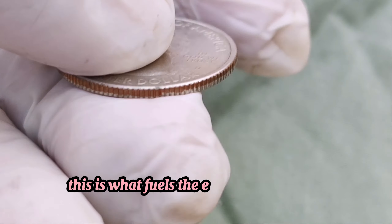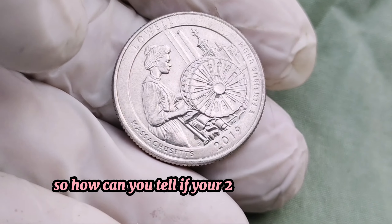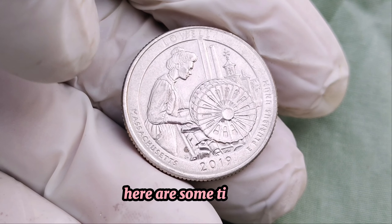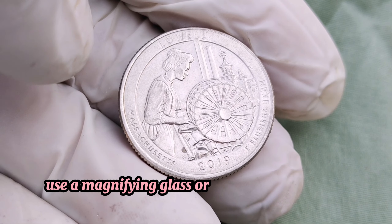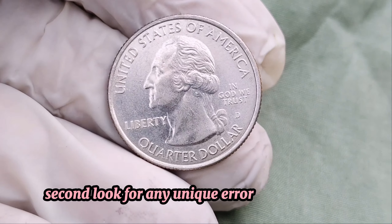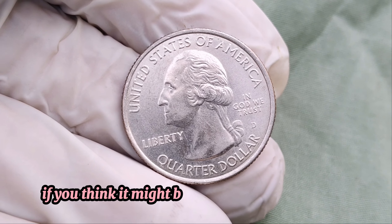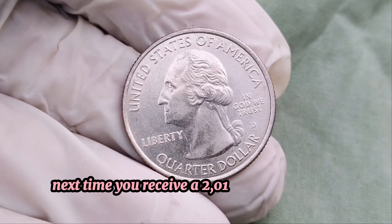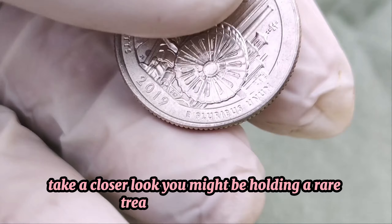This is what fuels the excitement among collectors and treasure hunters. So, how can you tell if your 2019 quarter is a potential gold mine? Here are some tips. First, check for the W mint mark — use a magnifying glass or a coin microscope to inspect your coin. Second, look for any unique errors or anomalies. And finally, consider getting your coin graded if you think it might be in exceptional condition. Next time you receive a 2019 quarter in your change, take a closer look. You might be holding a rare treasure worth millions.